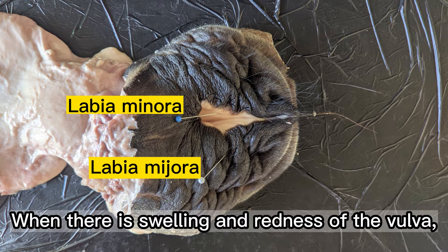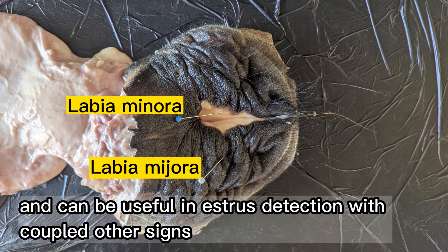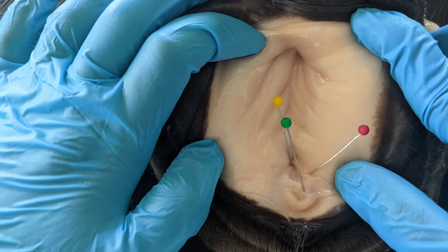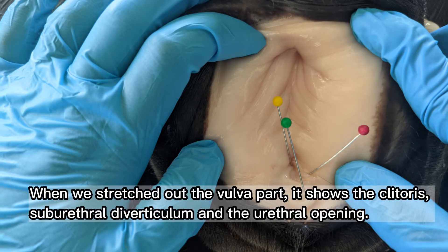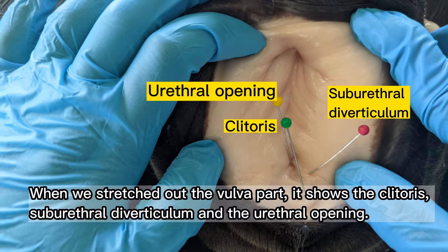When there is swelling and redness of the vulva, this is due to increased blood flow and can be useful in estrus detection when coupled with other signs. When we stretched out the vulva, it shows the clitoris, suburethral diverticulum, and the urethral opening.